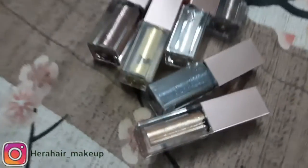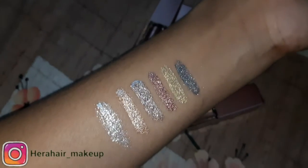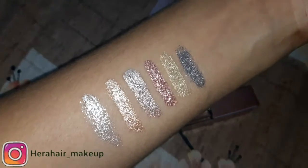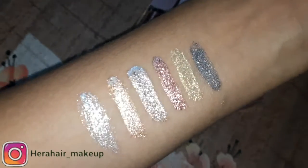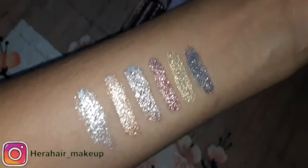This shade is pigmented and long lasting, transfer proof. If you apply it, it will dry in a few seconds. Waterproof eyeshadow. 650 rupees.